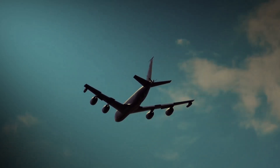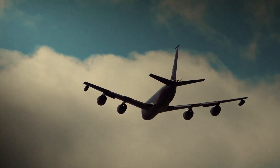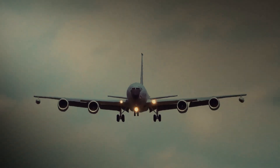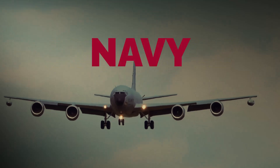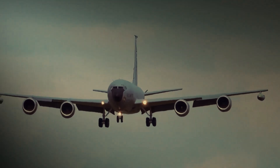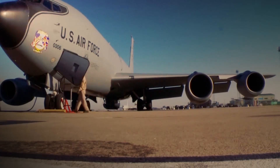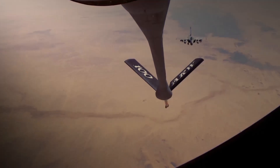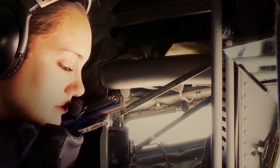The KC-135 Stratotanker has been a cornerstone of aerial refueling for the United States Air Force for over six decades. Its primary mission is to provide critical fuel and support to various military aircraft, including those from the Air Force, Navy, Marine Corps, and allied nations. The KC-135's design enables it to efficiently transfer fuel midair, ensuring that combat operations can continue without interruption, which is essential for maintaining a global military presence.